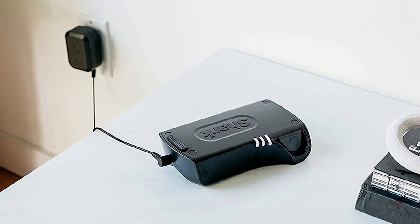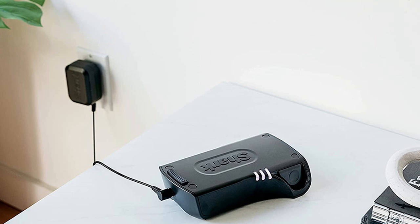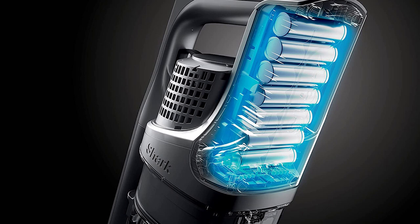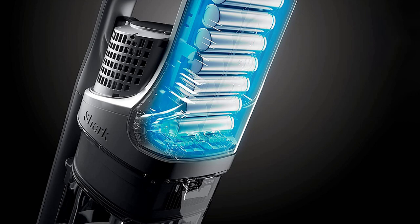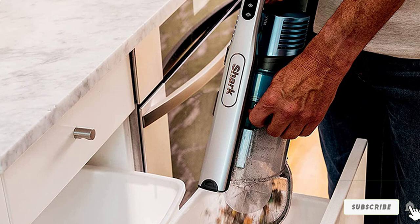In stick mode, the Shark IX4602H Vertex weighs 9.4 pounds (4.3 kg) with most weight on the floor. The main cleaner head features a 10.63-inch (27 cm) wide cleaning path, swivel neck, low profile, and LED headlights, allowing the user to clean various floor types easily, saving time and effort.